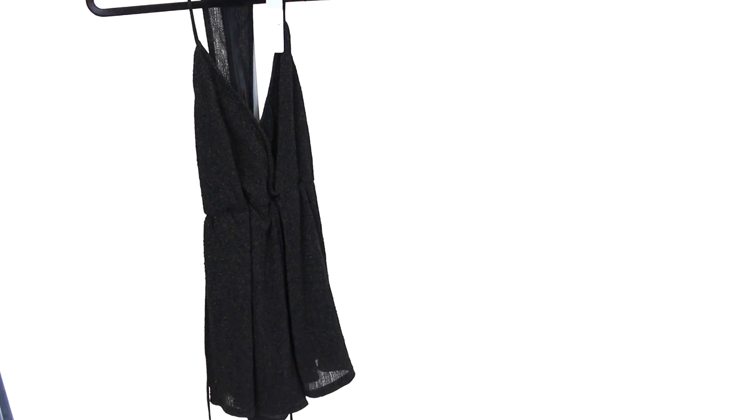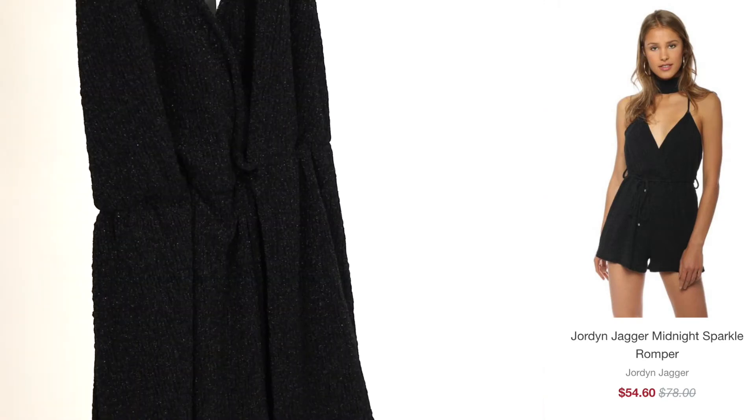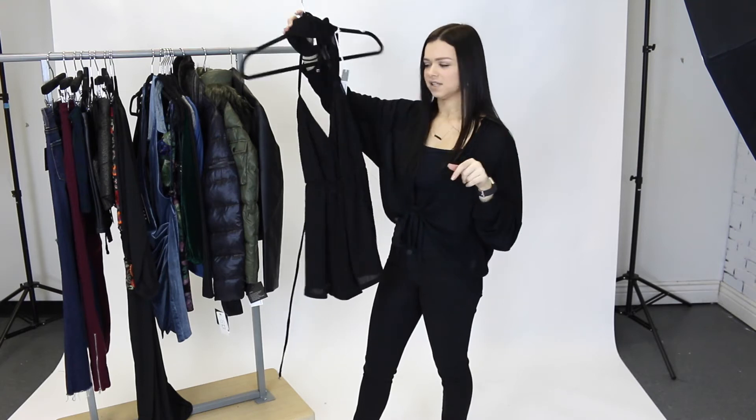Next we have this romper by Jordan Jagger. It has this beautiful sparkle design on it. It is gorgeous, so girly, so beautiful. Pair a set of heels on New Year's — amazing.